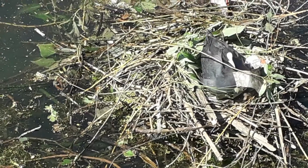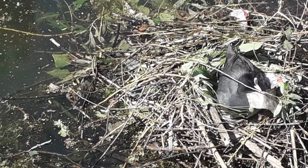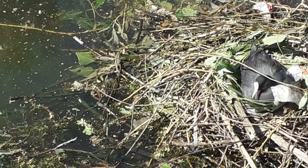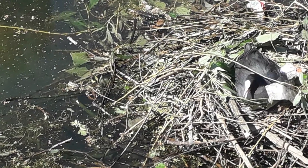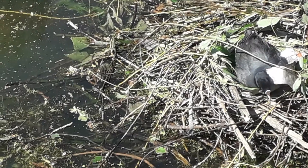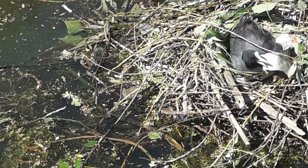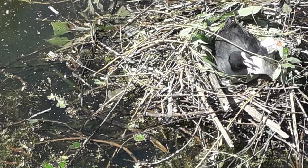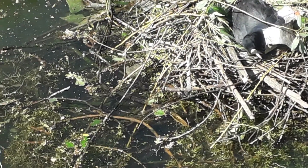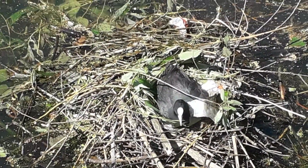How about that! It looks as though it's plonking itself on the eggs, as birds do. It's obviously deliberately brought some rubbish — what looks like some foil — up into its nest for some reason. But how about that. Who knew, eh?